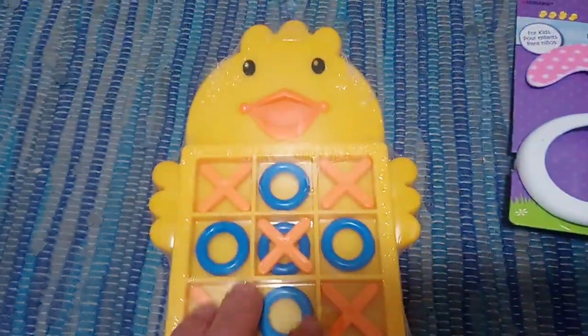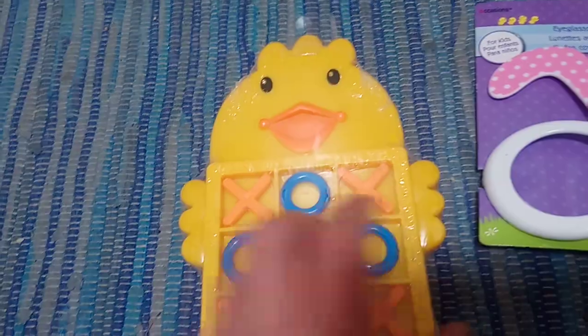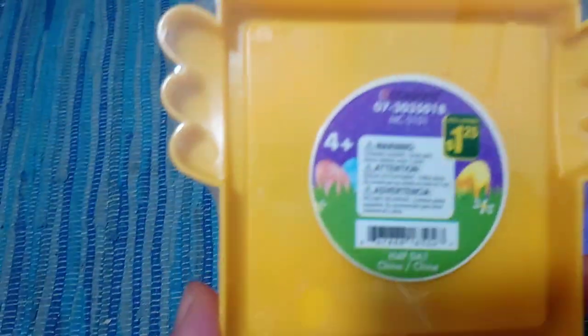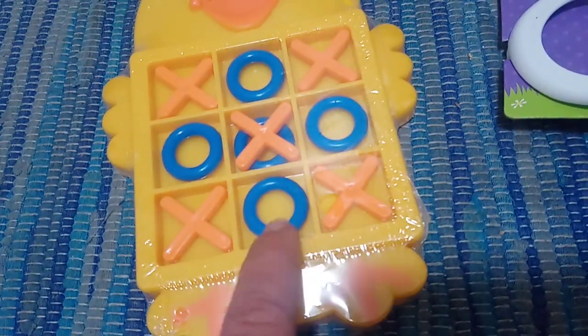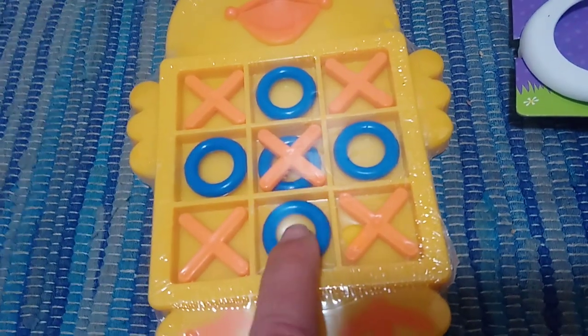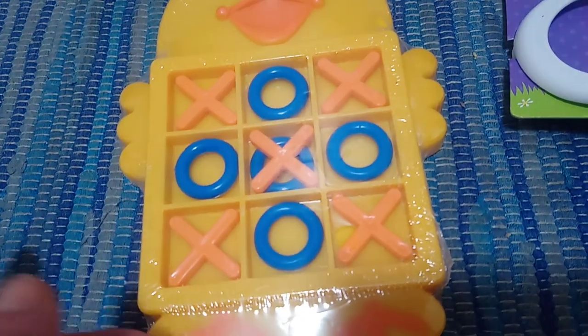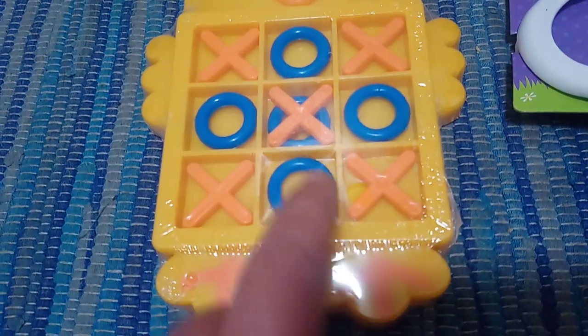He's a little young for this — he's two — but my niece does come over and play with them, and she's four. This was also a dollar twenty-five, and it's just a little chick-shaped XO game. I thought that'd be cute. Plus we can also use these as counters, matching the O's and the X's, until he understands the actual concept of the game.